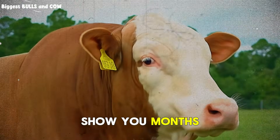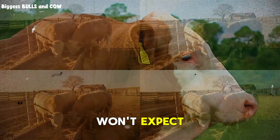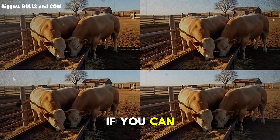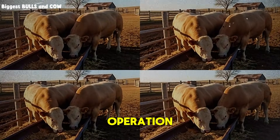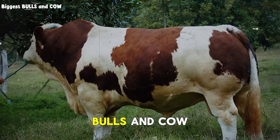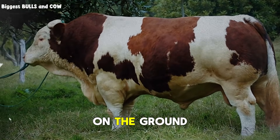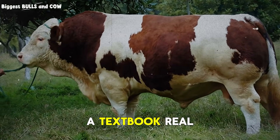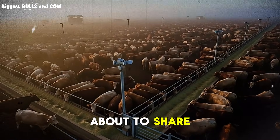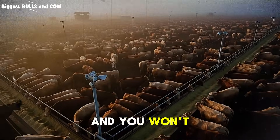Now before I show you months four, five, and six — and trust me, month five has a twist you won't expect — I need you to do something. If you're getting value from this, if you can see how this applies to your operation, hit that subscribe button right now. This channel, Biggest Bulls and Cow, exists to give you real, tested, practical information that actually works on the ground, not theory from a textbook. Subscribe, because what I'm about to share about month five contradicts everything you've probably been taught.